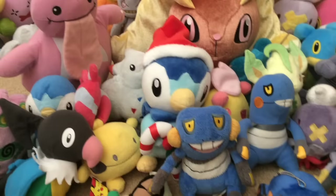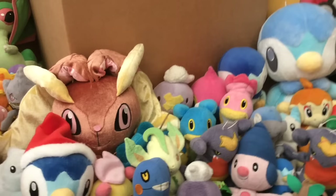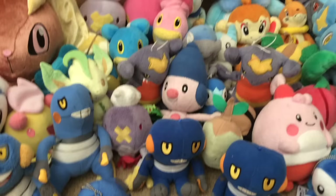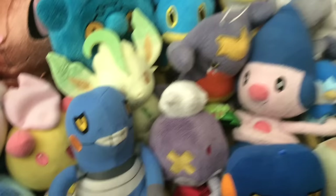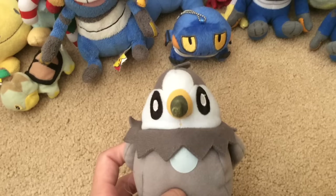Here are my Sinnoh Pokémon plush — not sure if you can see Bronzor back there, but he's there. I had to get rid of a few of them, including Glameow, Budew, Bibarel, Buneary, and Combee — ones I just sold or didn't want anymore. Bronzor, say hello. Not sure if I showed off Starly last time, but Starly was one of the missing ones.